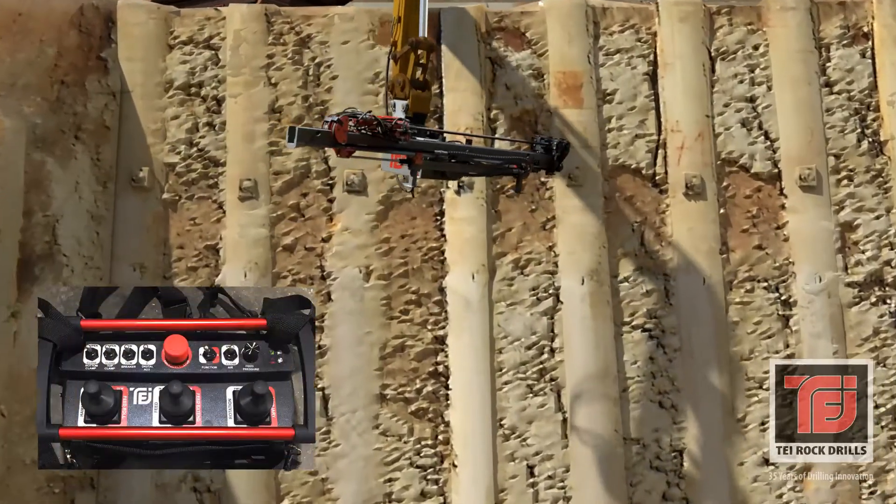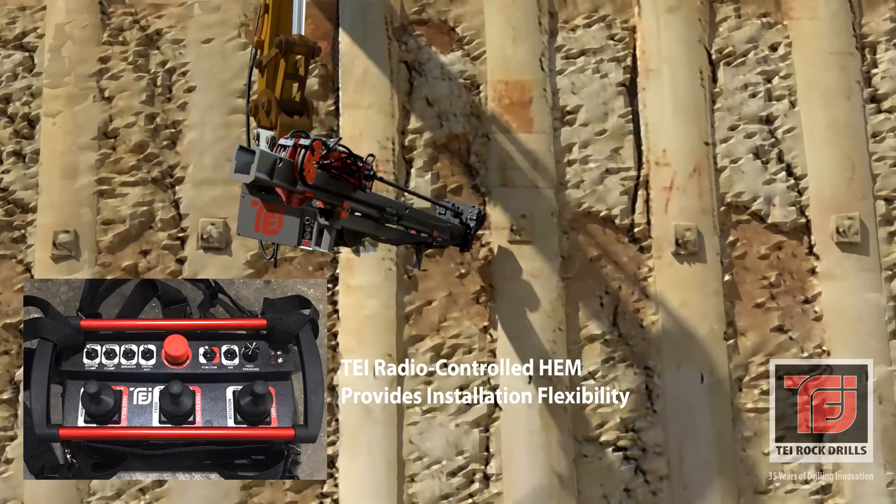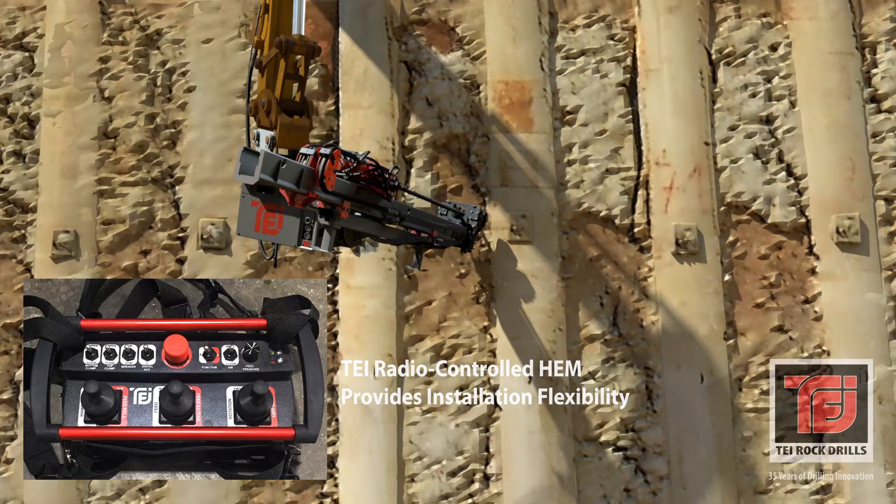The versatile TEI radio-controlled HEM provides operators with exacting controls and a clear line of sight for difficult projects that require installation flexibility.